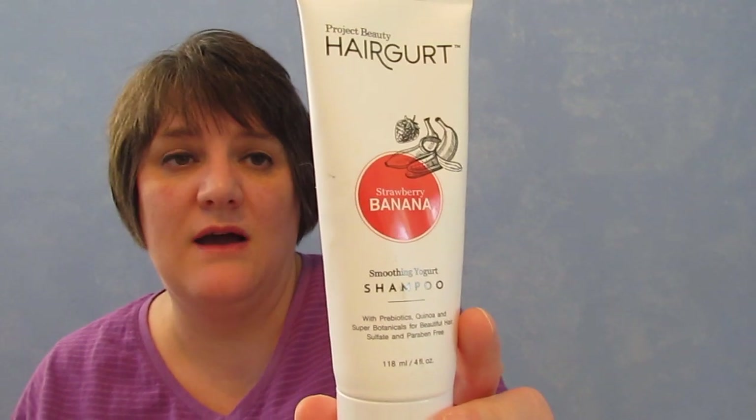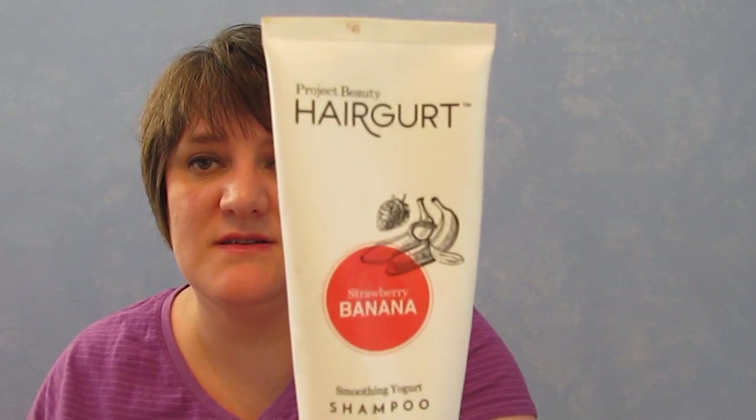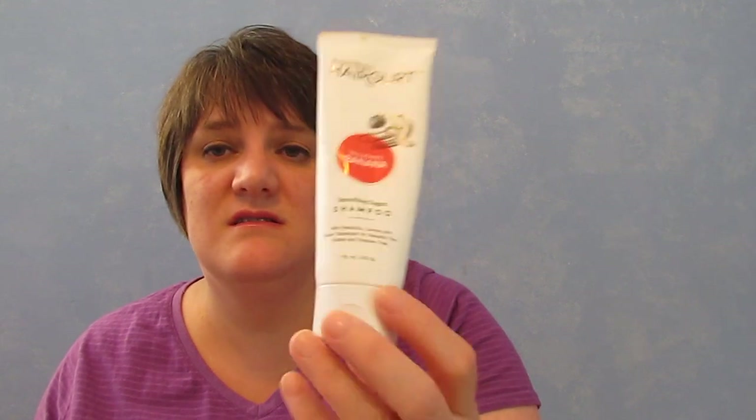The next thing is this — I got it out of BoxyCharm. It's the Hair Gert Banana Strawberry Shampoo and I really, really liked this. I used it all up and it smells so good. I wish it was easily accessible because I would get it again. It has prebiotics, quinoa, and super botanicals — sulfate and paraben free — for beautiful hair.